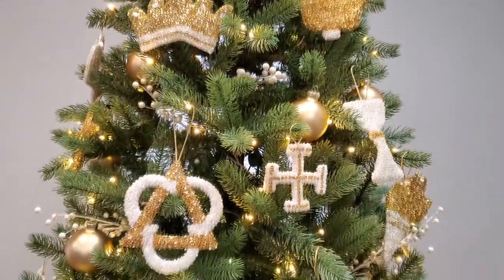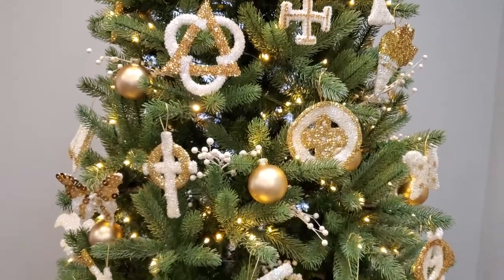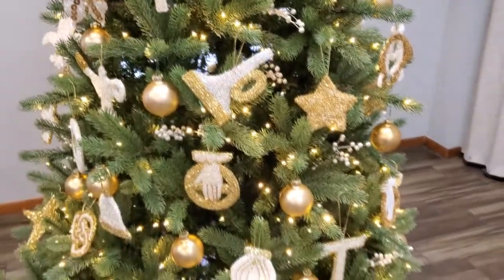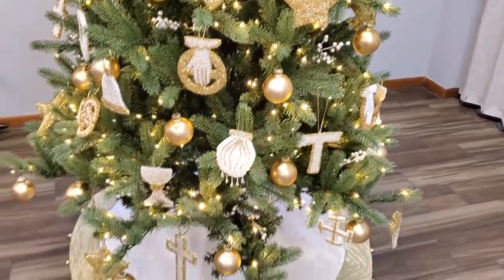At Walden Church, we have one of these in our family life center, and we decided it would be a good idea to walk through the different ornaments every single day as a winter devotion from now all the way until Christmas day.